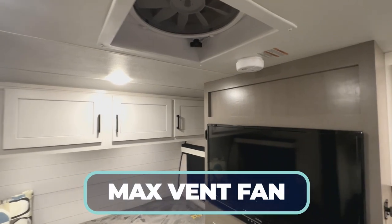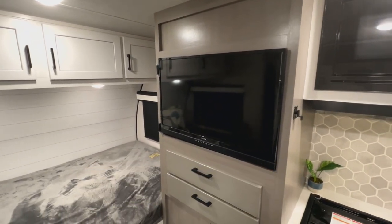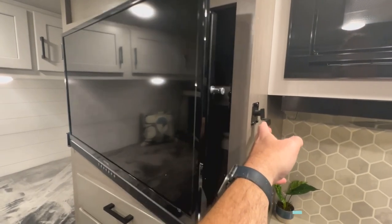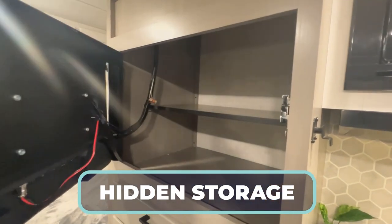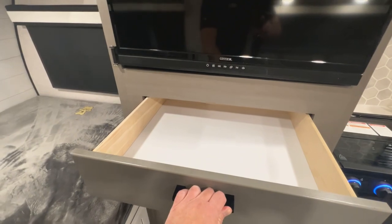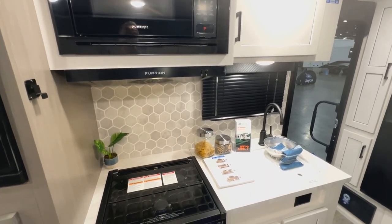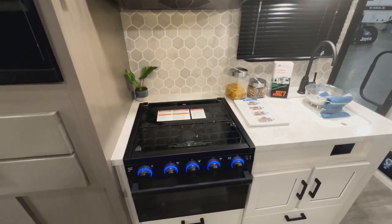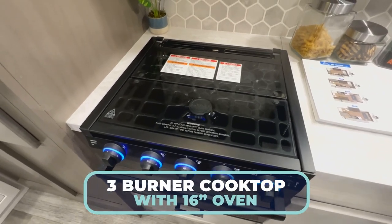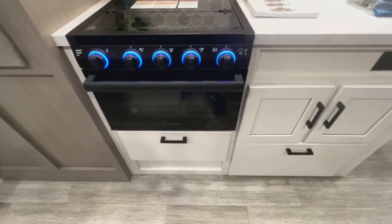Up above your head is a MaxxAir vent fan — that'll help move the hot air out while the AC blows cool air in. Check out this entertainment center: that little handle opens the TV up, you've got storage back behind it, plus two drawers really maximizing the space. Flush-mount fury and microwave, hood, nice backsplash, and a press-surface countertop on the kitchen, as well as a flush-mounted three-burner cooktop with a 16-inch oven, giving you good space for prep and cooking.